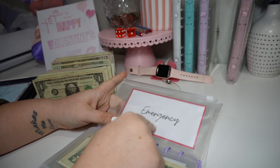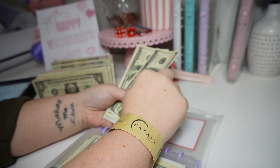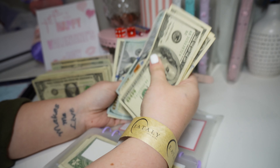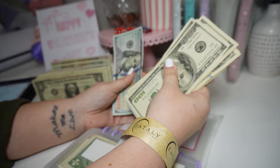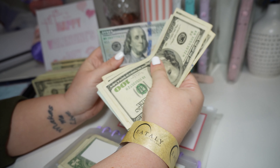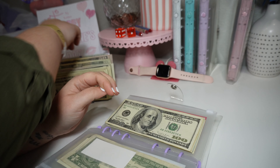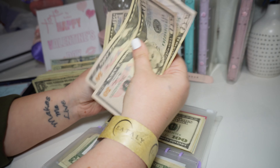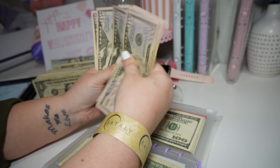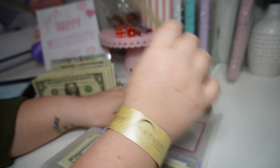Emergency is getting $2,000 in the form of hundreds and fifties. Counting: 1, 2, 3, 4, 5, 6, 7, 8, 9, 10, 11, 12 — that's $1,200. I don't know why I have an extra hundred; I've got to figure that out. Continuing: 13, 14, 15, 16, 17, 18, 19, and 2,000. So $2,000 is going into emergency.